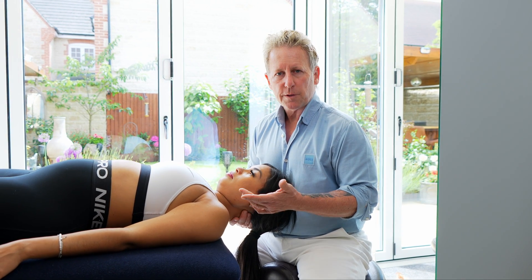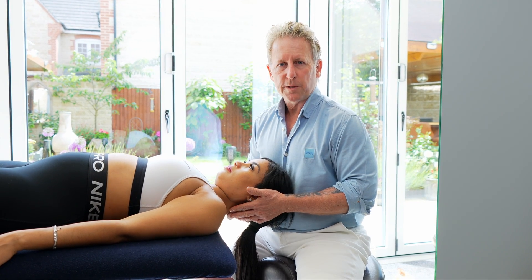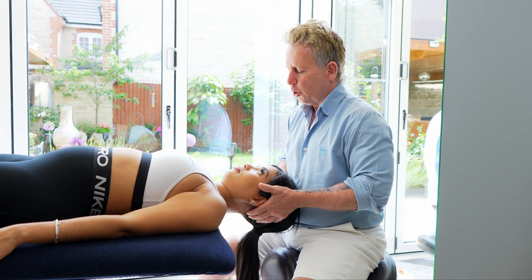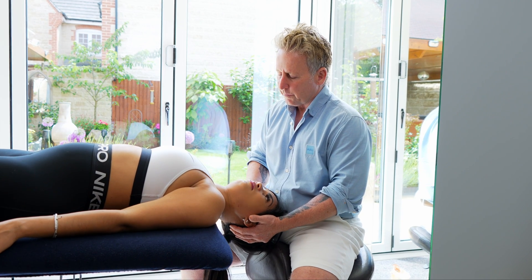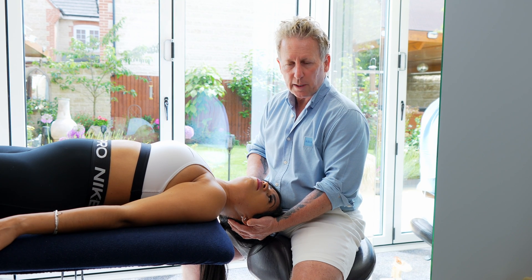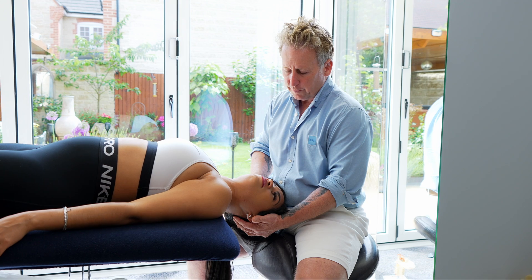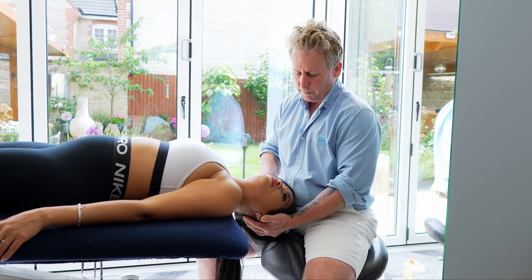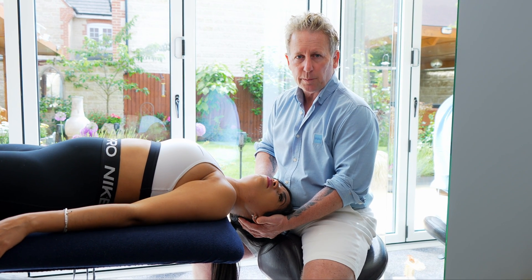Before we manipulate the cervical spine, it's imperative that we perform this test. We do this with the patient's eyes open. I slowly extend, then side bend, then induce full rotation, and we hold this position for at least 20-25 seconds. We look for any flickering of the eye known as nystagmus. The patient feeling very strange would lift their right hand if they felt any undue symptoms.